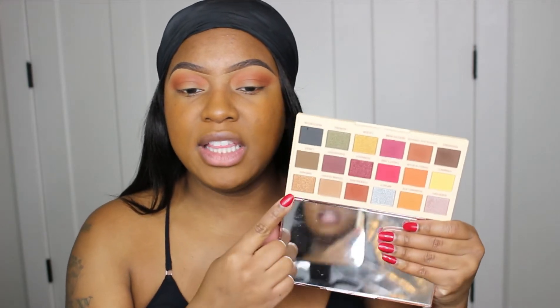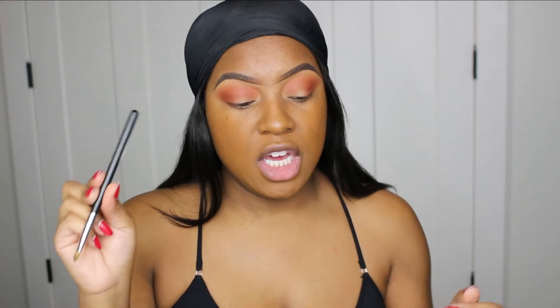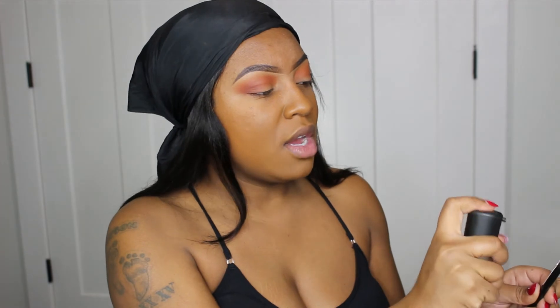For the lid, I'm taking this shade called Dreams — it's a beautiful goldish champagne color — and applying it all over the lid. I'm going to use my Morphe M167 brush to make this easier, and then I'm going to take some of my MAC Prep and Prime and spray my brush just a little bit so the pigment can be a lot more intense and I don't have to work as hard.